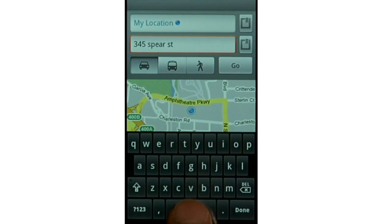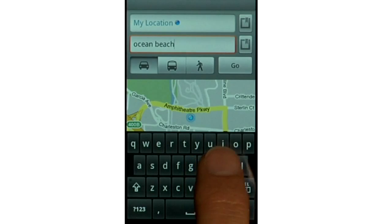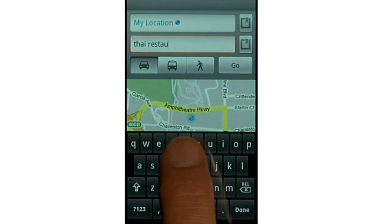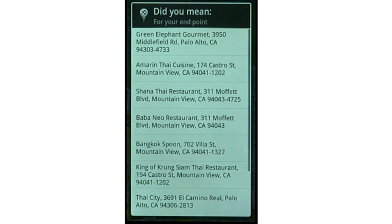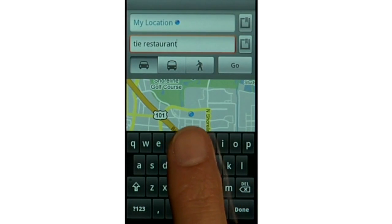You can enter your destination as an address, a place, a name of a business, or even a kind of business. Just enter it all as one string, like you would enter a search on Google. If your search doesn't have just one single result, you can choose the one you want. And don't worry if you misspell something — we'll figure it out.